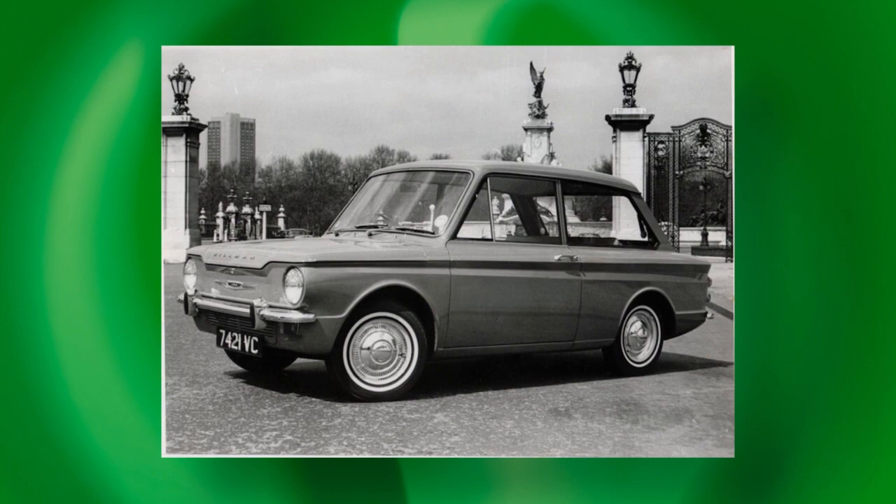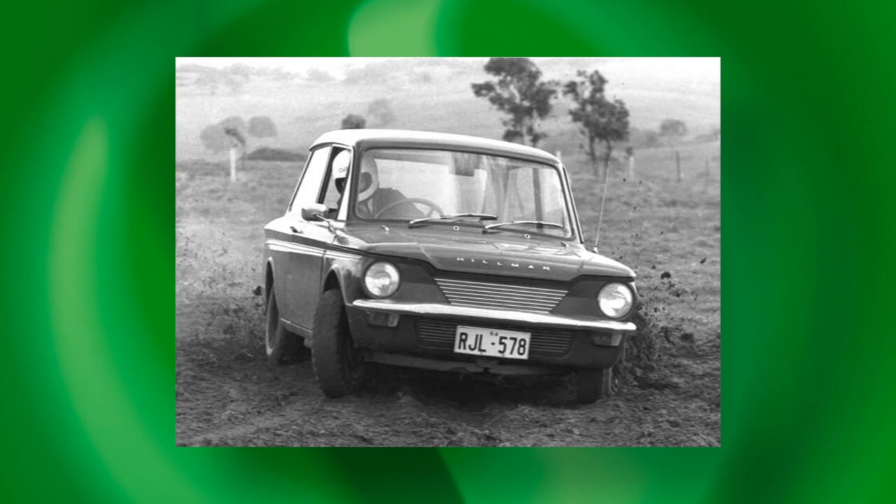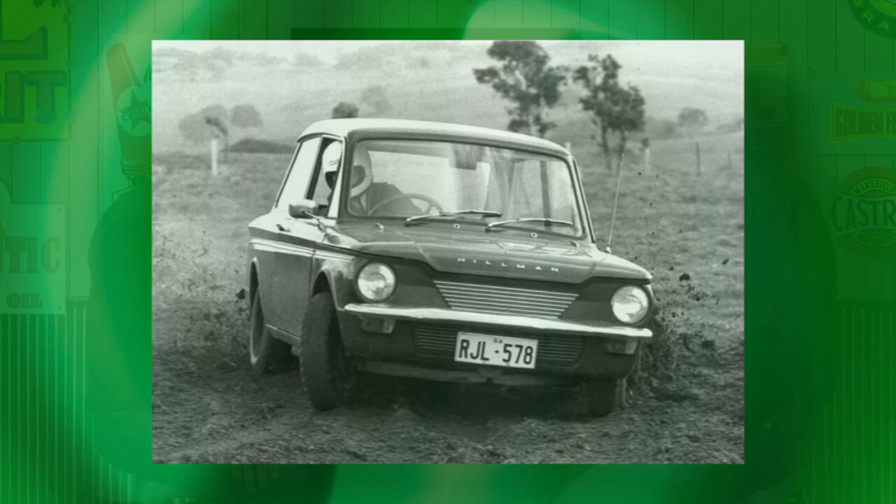I remember seeing a number of Imps on the road in childhood — the aunts had them or family members. But in today's market you really just don't see them. Wouldn't the Imp GT be a desirable car? The twin-carburettor — that'd be the one to go for if you could find one. They were badge-engineered out of existence by the Roots Group — you had the Sunbeam Stiletto, Hillman Chamois, Singer Chamois, all sorts of different badges. But in Australia we only had them as a Hillman, which simplifies things in terms of collectability. It's a shame we didn't get some of those great models from the UK, particularly that Fastback — that was a very good looking car.